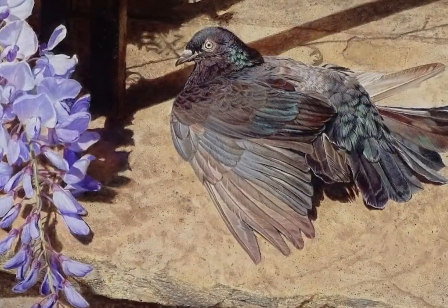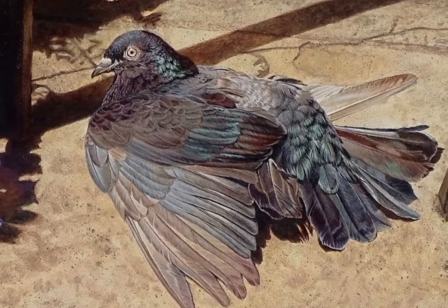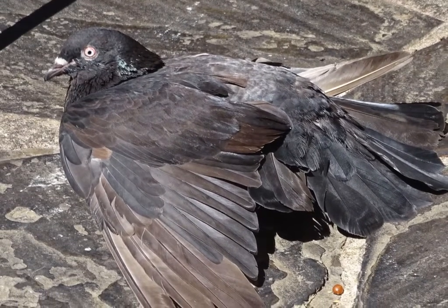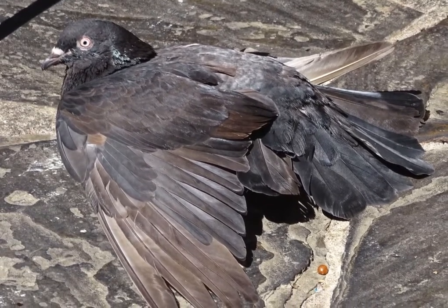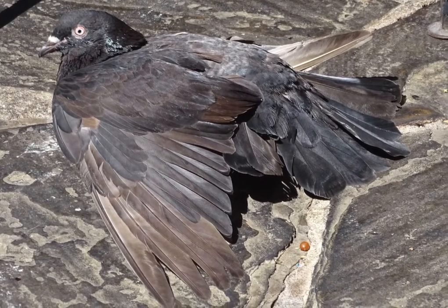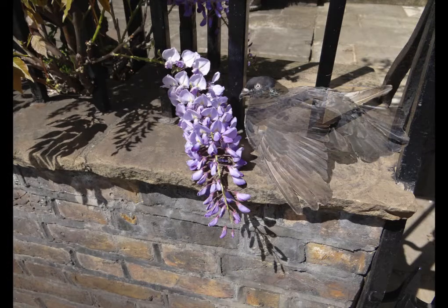I knew one day I would paint this scene or a semblance of it, and in 2019 the other piece of the puzzle came into focus. The dark pigeon was actually from a shot I took in the river walk in San Antonio, Texas, and the bird hardly showed up except for the beautiful iridescence of its feathers as it sunned itself on the warm stone. So as I was looking for images to use, I remembered this stone and brick wall, and a perch for the bird was found.